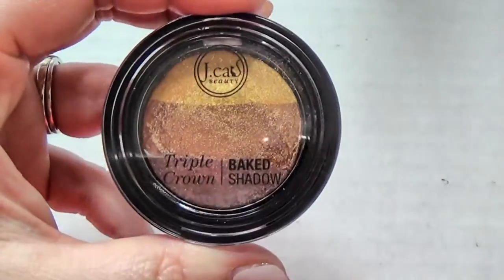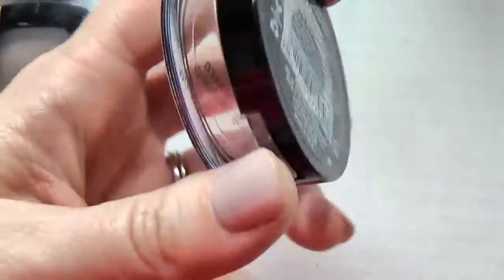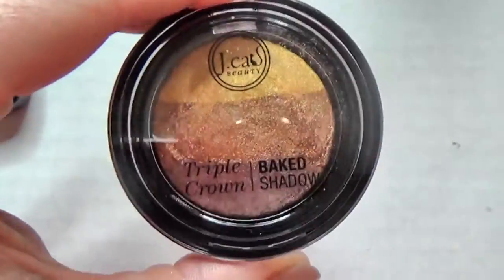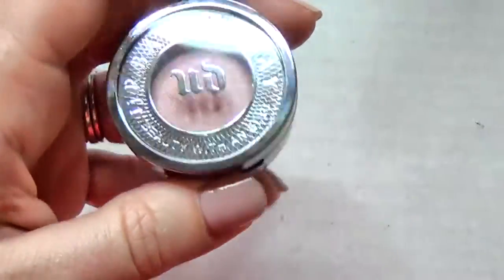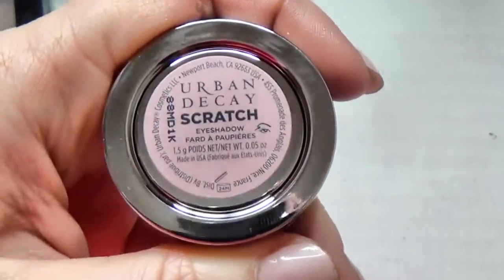I have my JCat Beauty Triple Crown - I think this is in Grilled Mango or Coffee Break. I saw Danny talk about this so I bought it but I've never used it - therein lies the problem. Also a new single from Urban Decay that I got in my kit, in the shade Scratch.